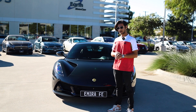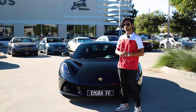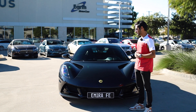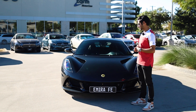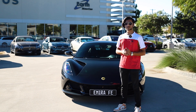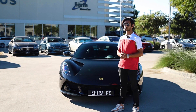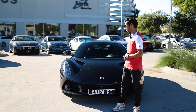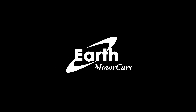That concludes our test drive and review of the Emira. We are accepting orders for this car along with every other new Lotus coming out. The future of Lotus is pretty sweet — quality is leaps and bounds better than what they used to be, and this car is going to be a very good farewell for the ICE engine. Thank you for watching. If you enjoyed the video please like and subscribe, and we'll see you in the next one.